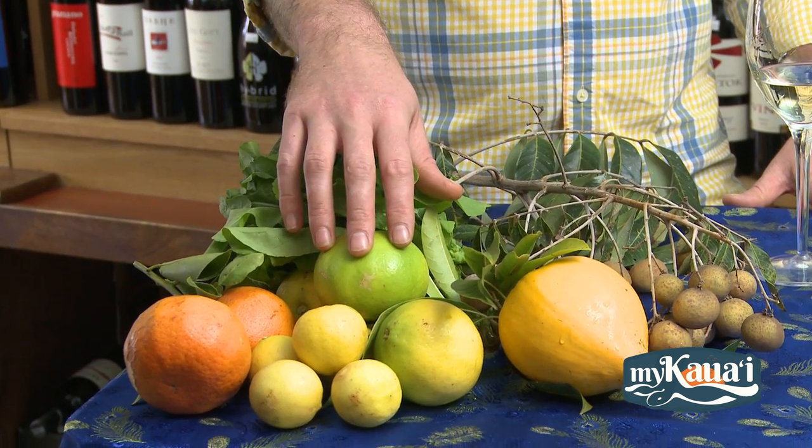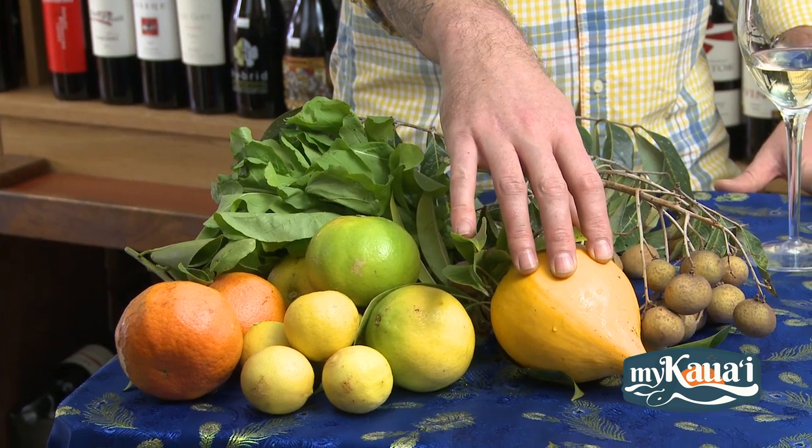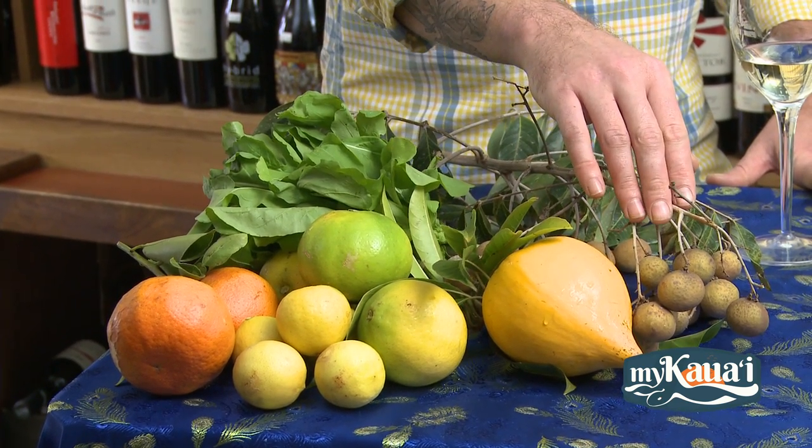At market today we bought some fresh arugula, citrus to make a vinaigrette, egg fruit which has a great custard-like texture, and some long gone for sweetness. So what would you recommend to do with that?